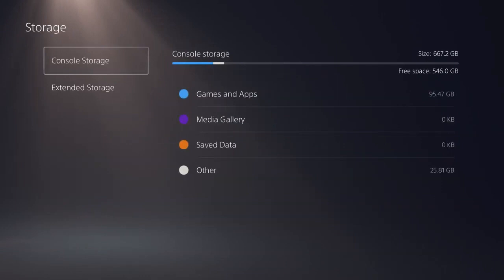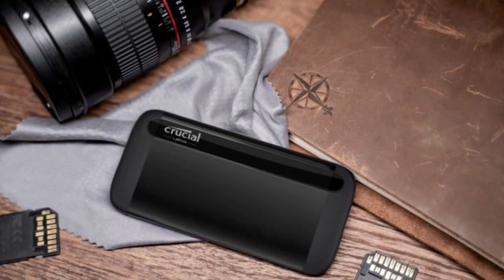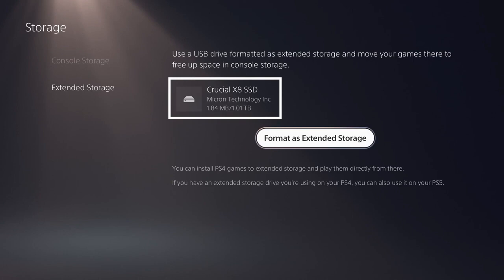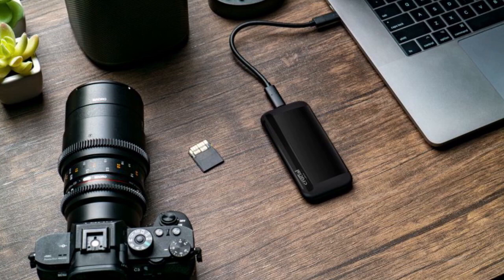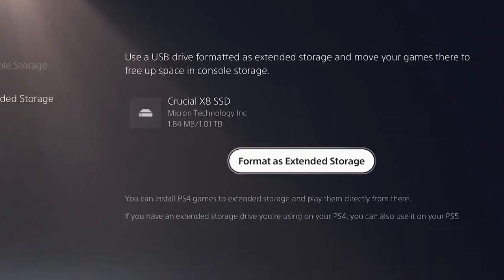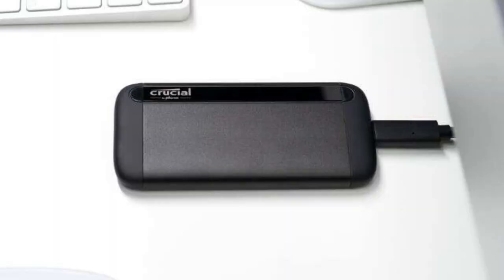One thing you'll notice about the Crucial X8 is its durable design. The anodized aluminum core and shock-proof, vibration-proof, and temperature-proof construction make it an ideal drive for anyone who needs to transport files on the go. Plus, it is drop-proof up to 7.5 feet, so you can be sure that your data is well protected. Another great feature of the Crucial X8 is that it's backed by Micron, one of the world's largest manufacturers of flash storage, ensuring that the drive is of high quality and will perform well over time.